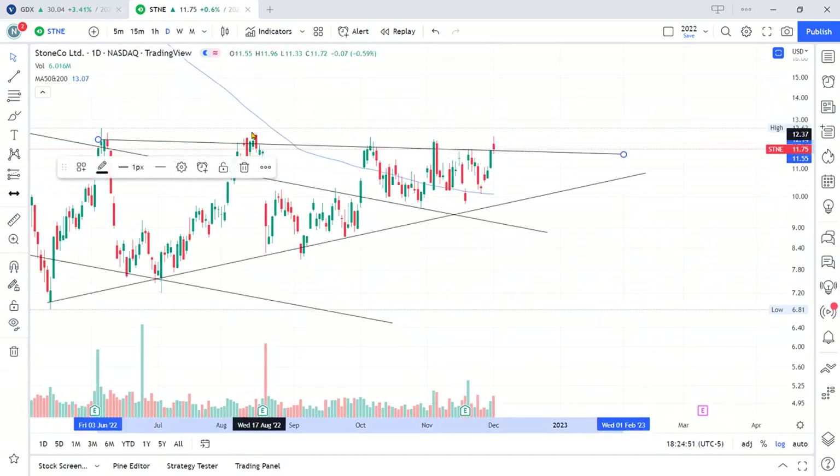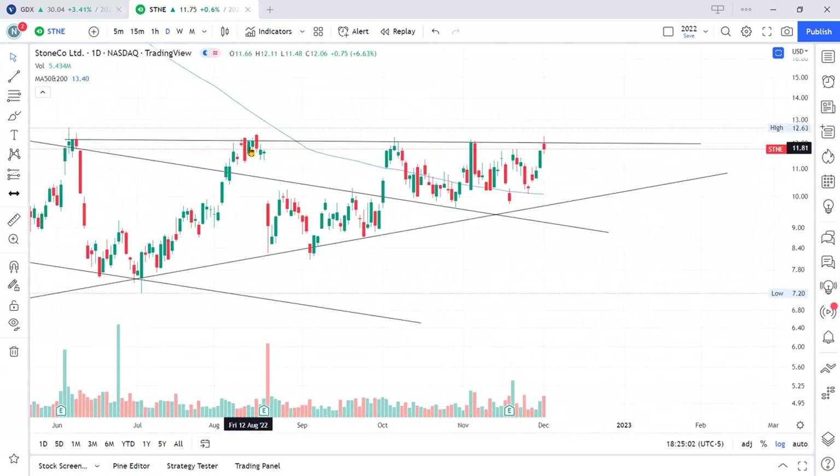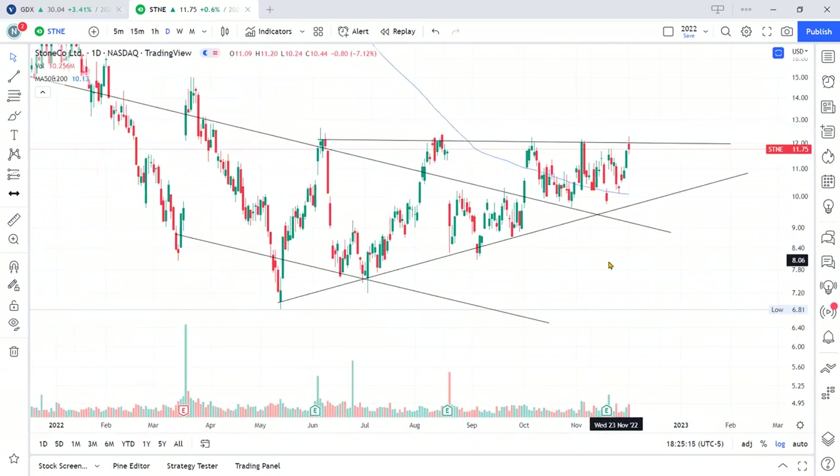Looking at this other odd line I drew — moving it up something like that. I see reactions here and a few more — two rejected there. That's pretty nice, and price came back down. I like that line too.